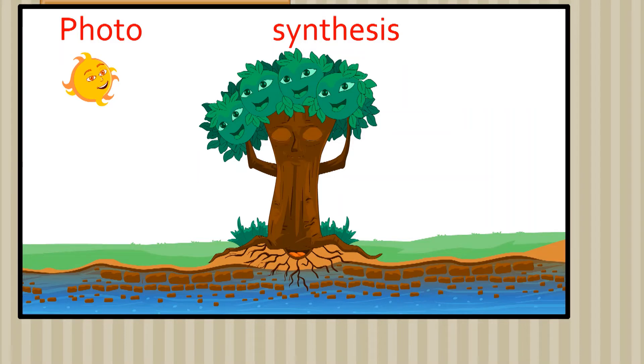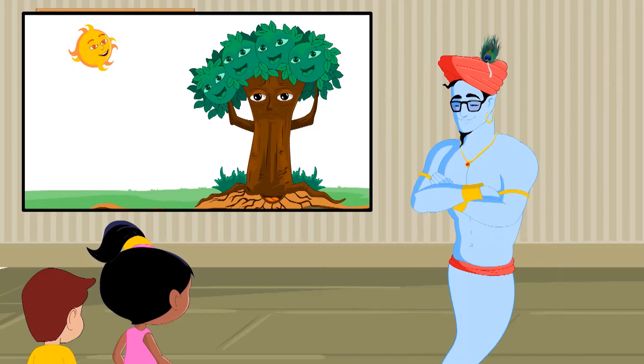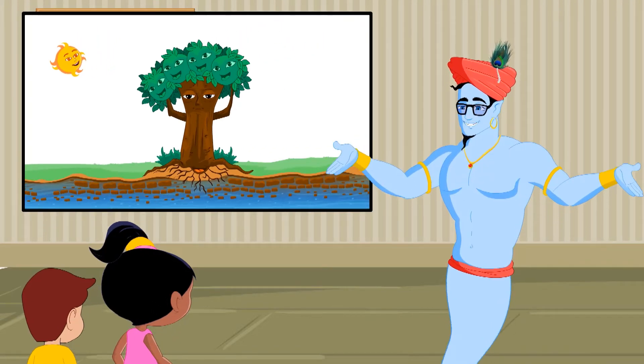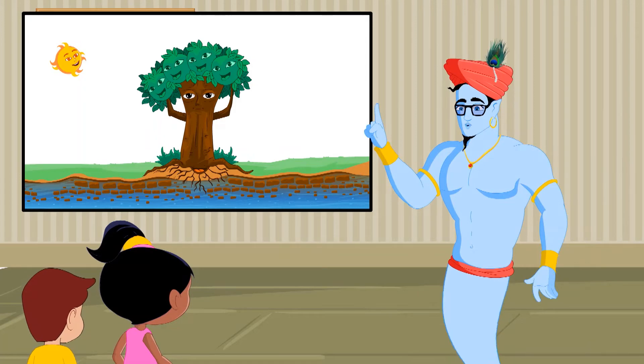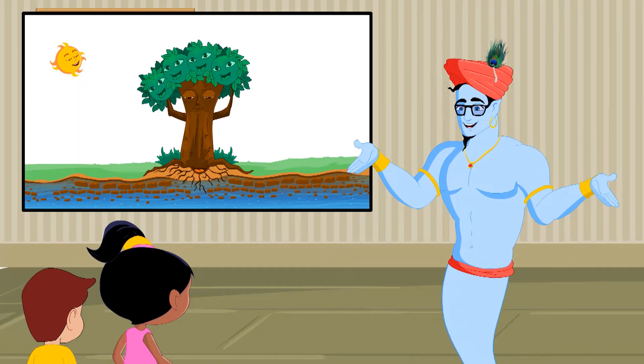Green plants make food through a process called photosynthesis. Photo means light and synthesis means to make. Now, let me take you on a magic ride and show you how these autotrophic plants make their own food through photosynthesis. Let's go!